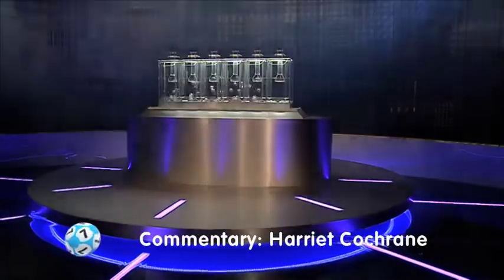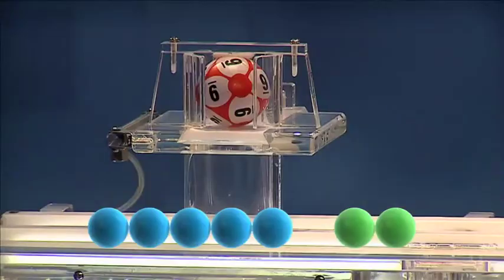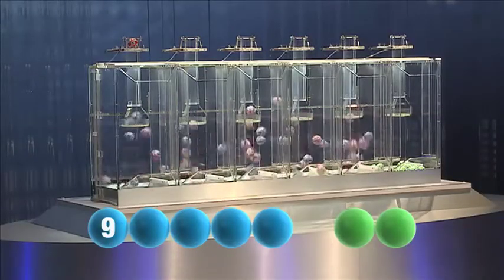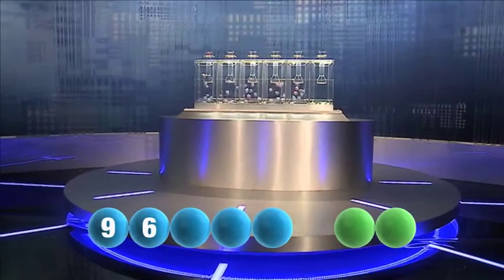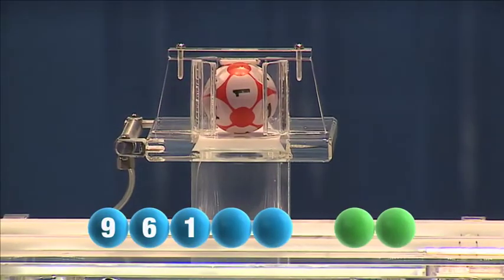So without further ado, let's get tonight's results. The first number tonight is the number 9. Here comes the second one, that is the number 6, I repeat 6. And the third out tonight is the number 1.